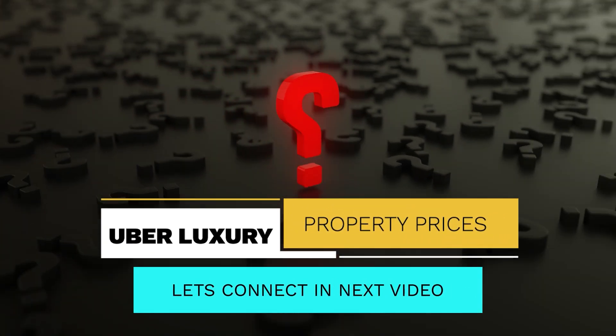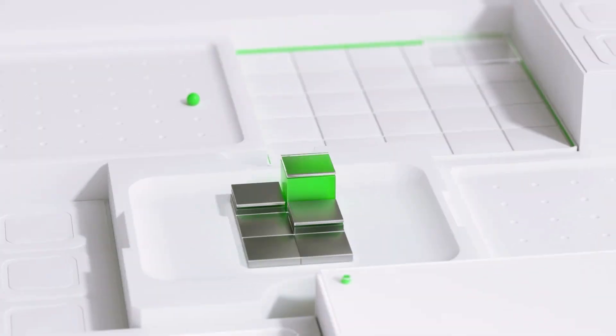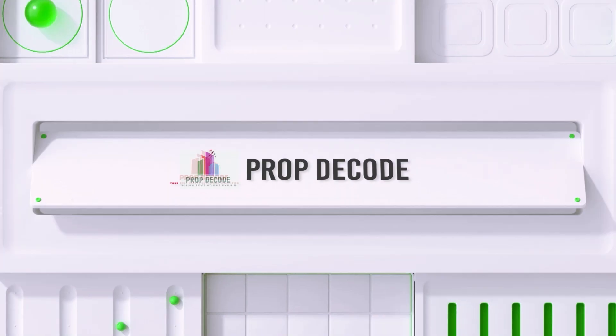Let's explore uber luxury property prices in our next video. Please like, share, and subscribe to our channel for real-time real estate insights.